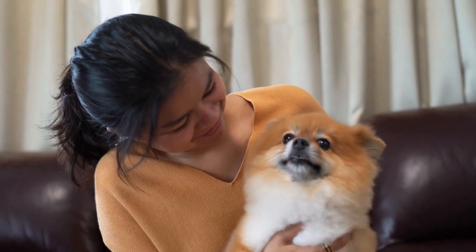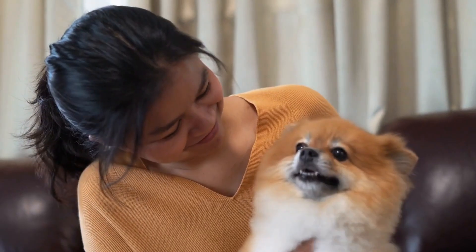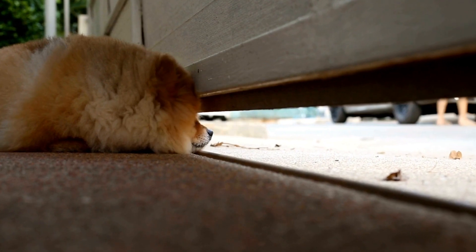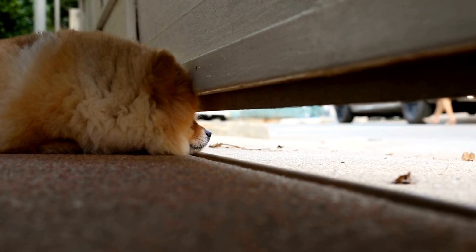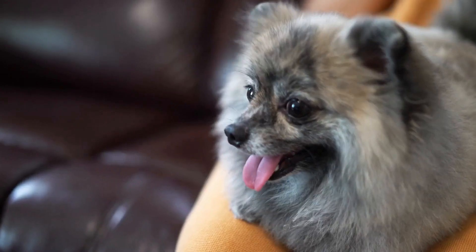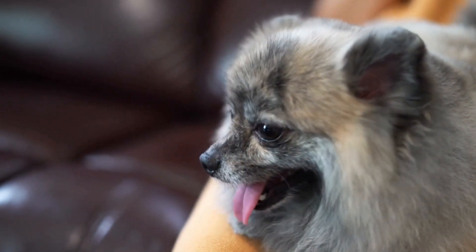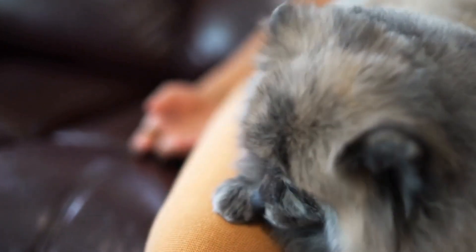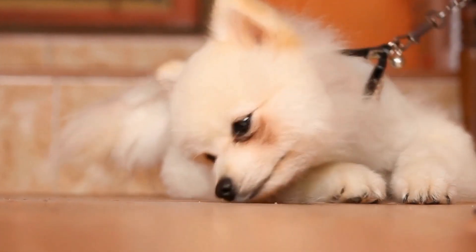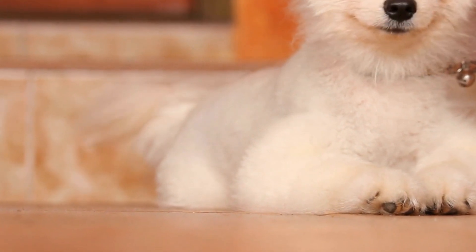Three: Puzzle toys. Puzzle toys are specifically designed to provide mental stimulation and problem-solving opportunities for dogs. These toys usually have compartments, drawers, or flaps that need to be manipulated to access a hidden treat or toy. Some puzzle toys require your Pomeranian to slide or flip parts to reveal the reward, while others involve moving pieces to solve a puzzle. The best part is that they come in various difficulty levels, ensuring a suitable challenge for every Pomeranian.